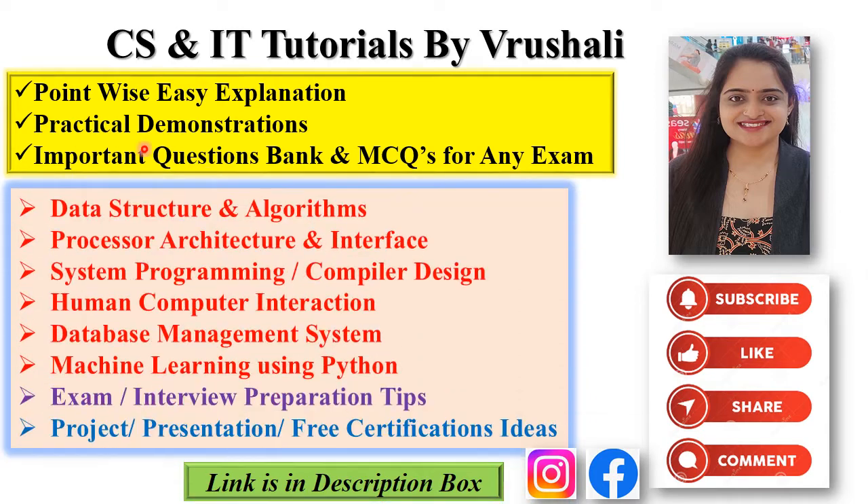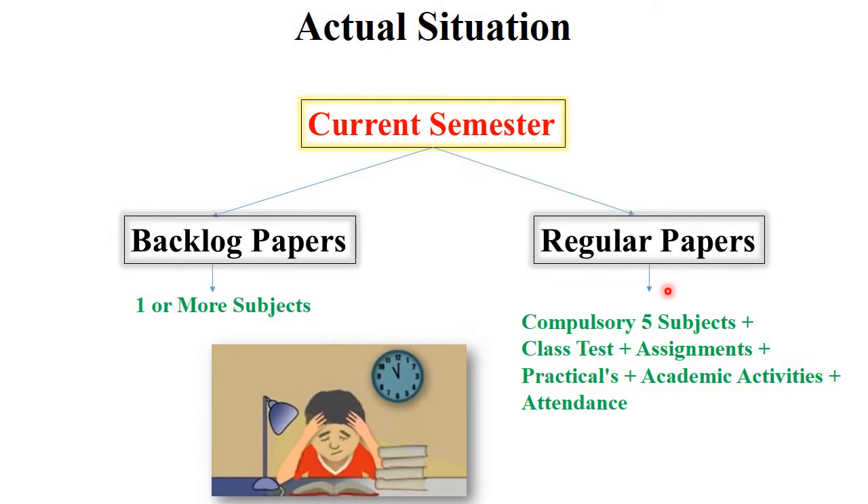On this channel you will get a complete point-wise easy explanation, practical demo, and question bank of following subjects. You can use this question bank for your in-sem exam as well as end-sem exam. Please like and share these videos with your friends and subscribe to the channel so you will get notifications regarding my new upcoming videos.